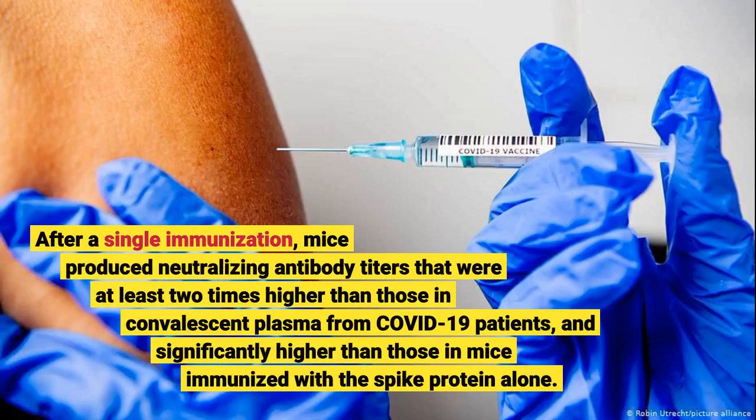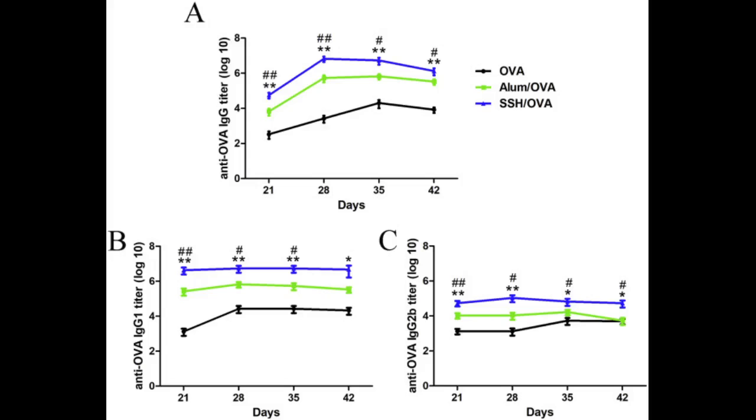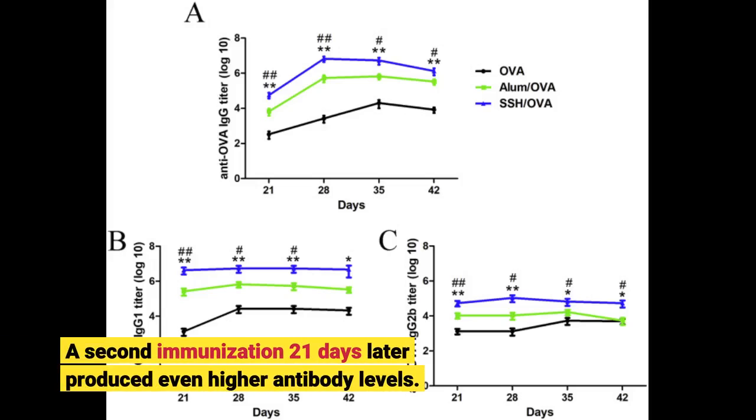After a single immunization, mice produced neutralizing antibody titers that were at least two times higher than those in convalescent plasma from COVID-19 patients, and significantly higher than those in mice immunized with the spike protein alone. A second immunization 21 days later produced even higher antibody levels.